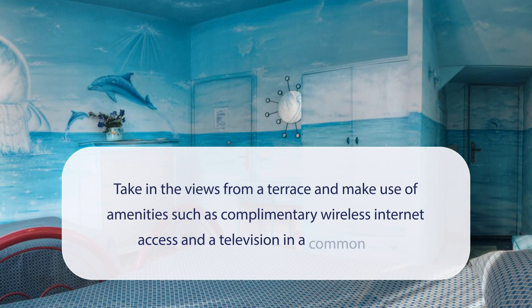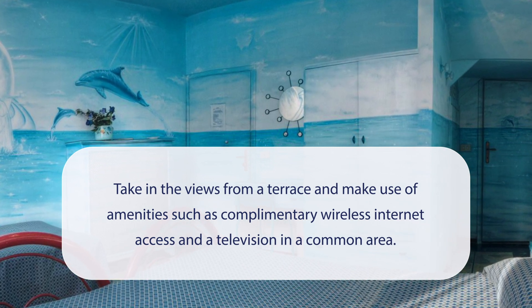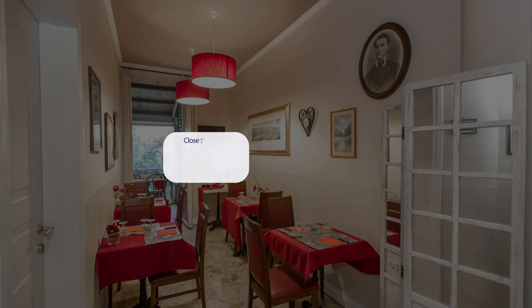At Hotel Masaccio, you can take in the views from a terrace and make use of amenities such as complimentary wireless internet access and a television in a common area. It has a pretty good location.